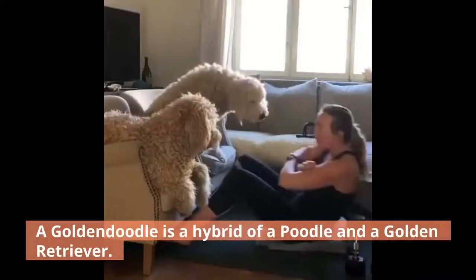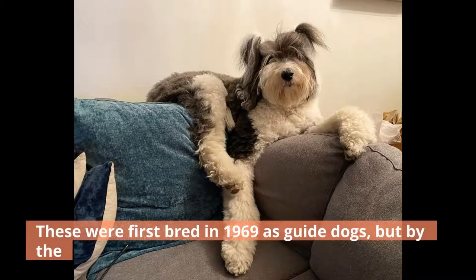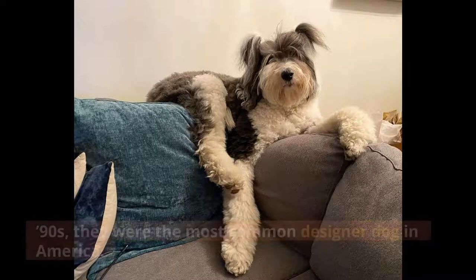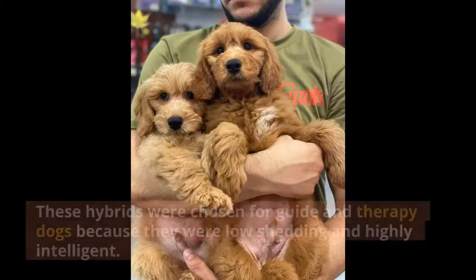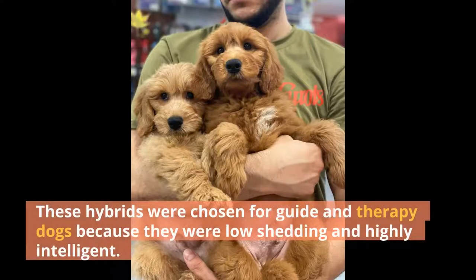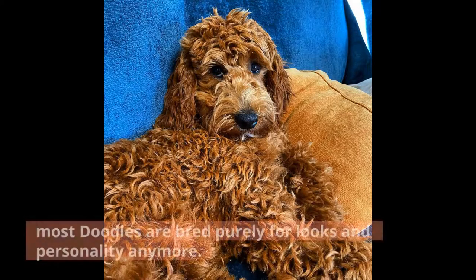A Goldendoodle is a hybrid of a Poodle and a Golden Retriever. These were first bred in 1969 as guide dogs, but by the 90s, they were the most common designer dog in America. These hybrids were chosen for guide and therapy dogs because they were low-shedding and highly intelligent. While it is not uncommon to see a Sheepadoodle therapy dog, most doodles are bred purely for looks and personality anymore.